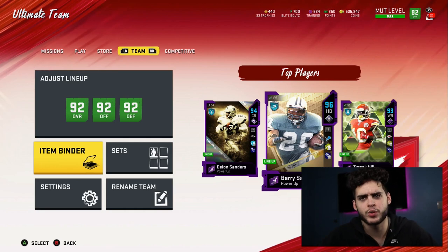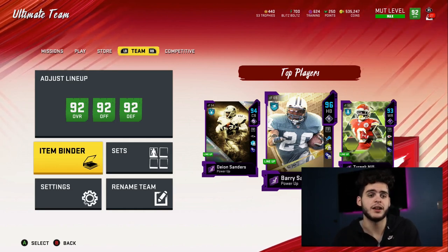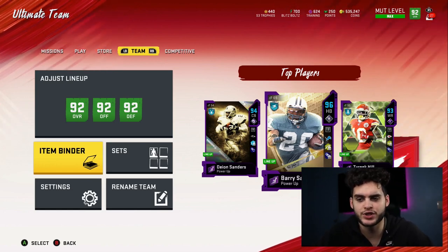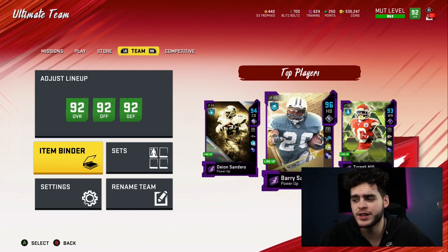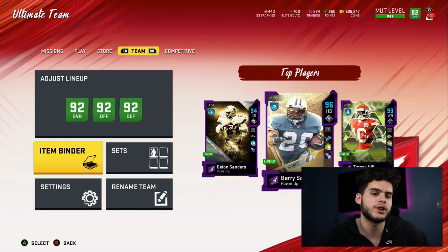Honestly, for about $20 — or even less if you have EA Access — it's a solid pack. For most people you can get like 500k off the pack if you don't pull Emmitt Smith or Jim Brown. So that was really solid. You could even get better than that. Really did like that pack; it was an exciting pack to open. We also got the Series Redux pack.